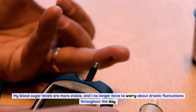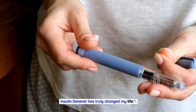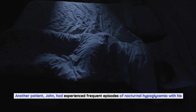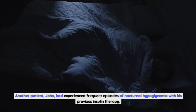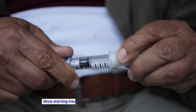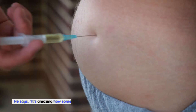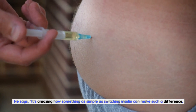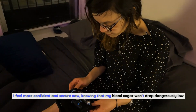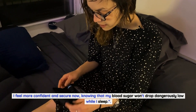Sarah shares: 'I finally feel like I have control over my diabetes. My blood sugar levels are more stable and I no longer have to worry about drastic fluctuations throughout the day. Insulin detemir has truly changed my life.' Another patient, John, had experienced frequent episodes of nocturnal hypoglycemia with his previous insulin therapy. Since starting insulin detemir, he has not had a single episode.